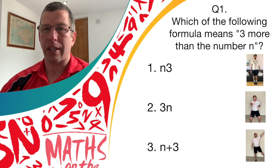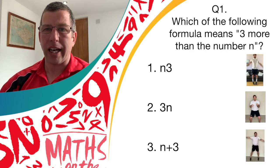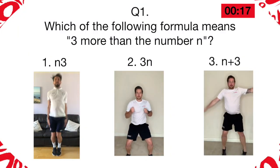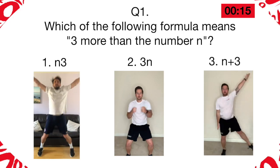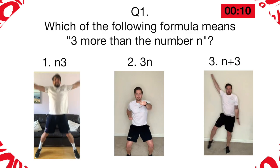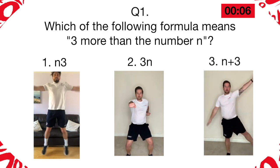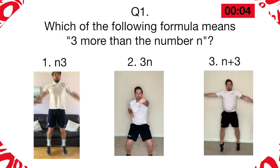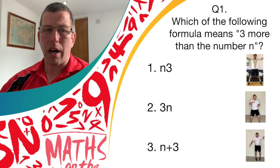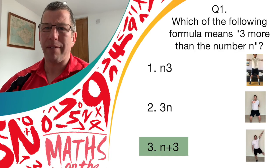Question one. Answer three, let's get going. Great work if you thought it was answer three — n plus three. Give yourself a point.